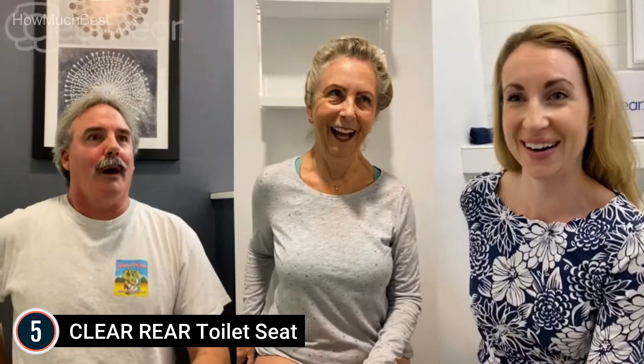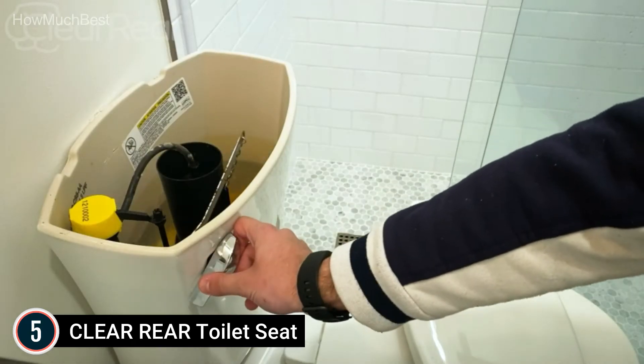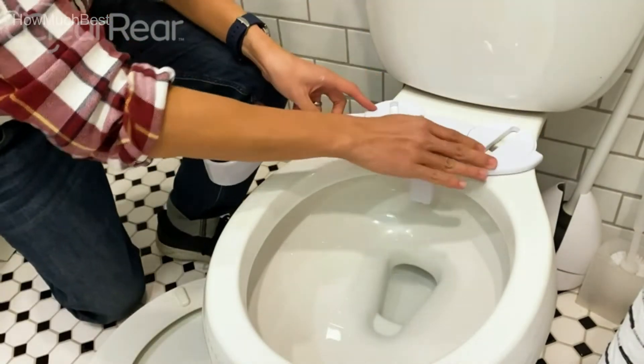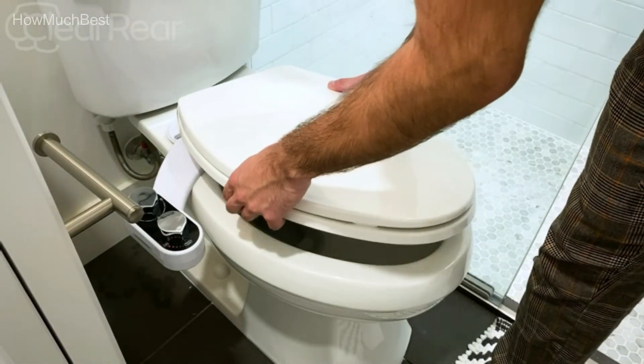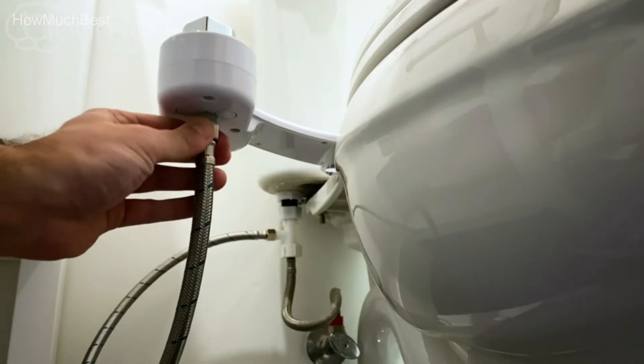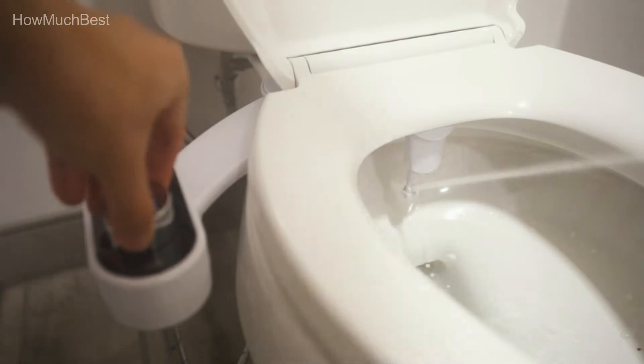It is possible to reduce the amount of toilet paper you use. Americans use millions of rolls of toilet paper every day, equivalent to billions of dollars a year. If you want a sustainable, eco-friendly method to clean yourself, use this bidet seat attachment and feel good about the way you wash.